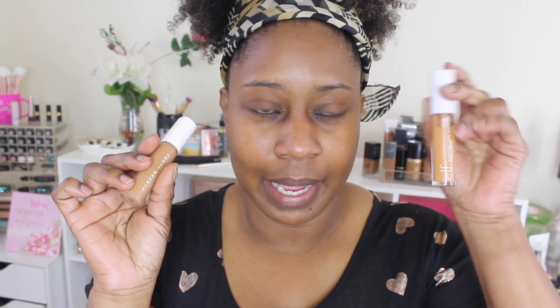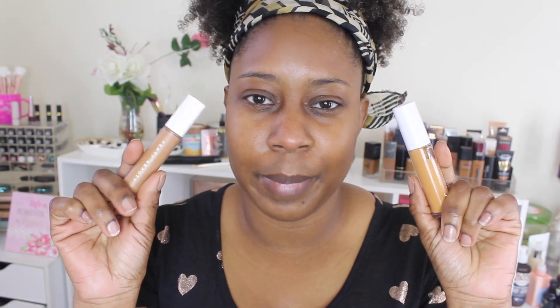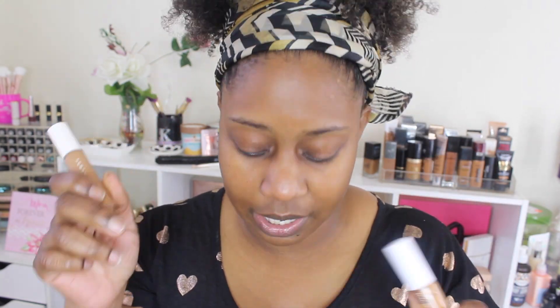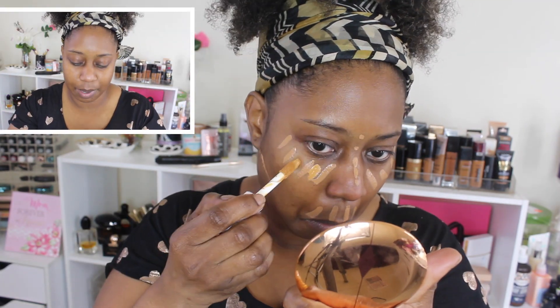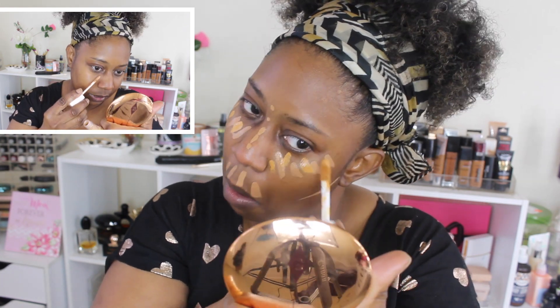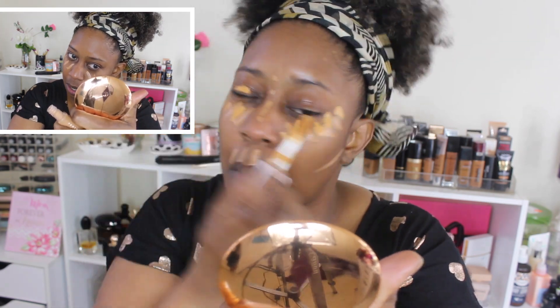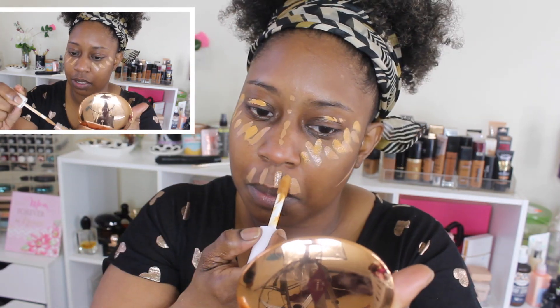With the Fenty Concealer, mine is in the shade 385. I'm actually going to mix in some of my ELF Hydrating Camo Concealer in the shade Deep Chestnut. I want to mix these two together because the Fenty is more of a drying concealer. I want to add some hydration by mixing that ELF Concealer with it. I'm just going to draw out a few stripes underneath my eyes.